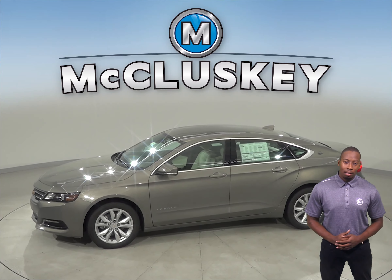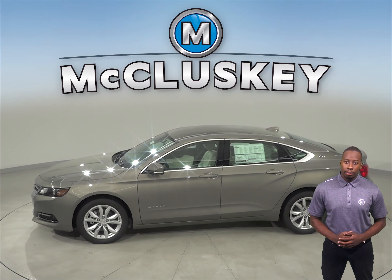In heavy traffic or at stoplights, the Chevrolet Impala's four-cylinder engine automatically turns off when the vehicle is stopped, saving fuel and reducing pollution. The engine is automatically restarted when the driver gets ready to move again.